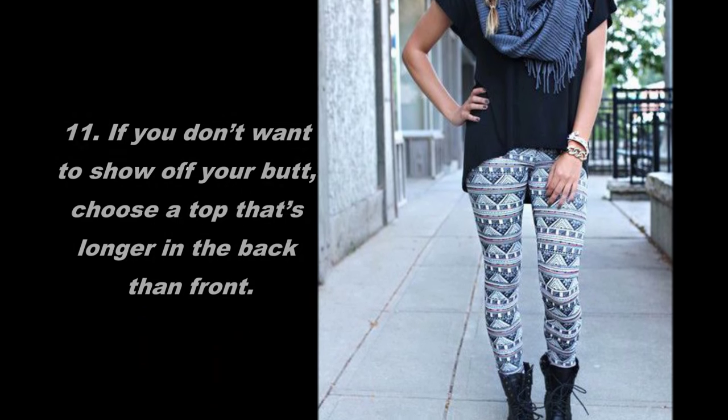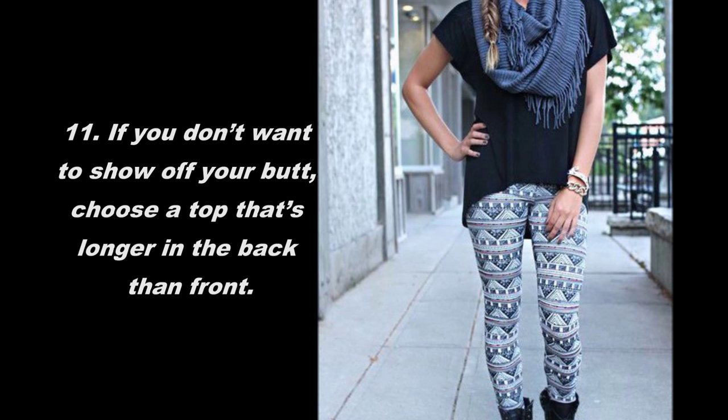11. If you don't want to show off your butt, choose a top that's longer in the back than the front.